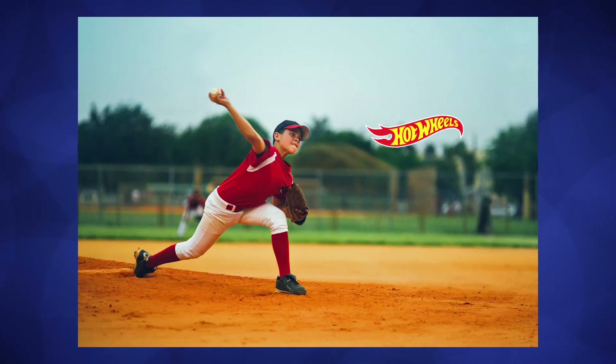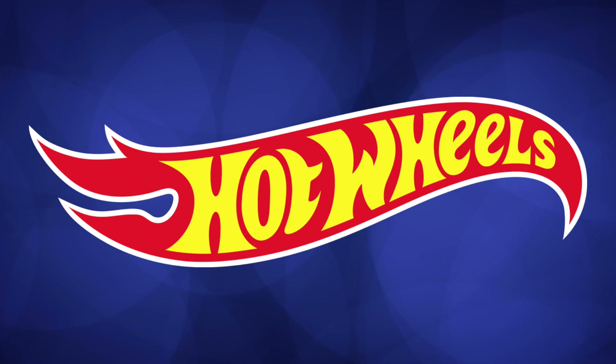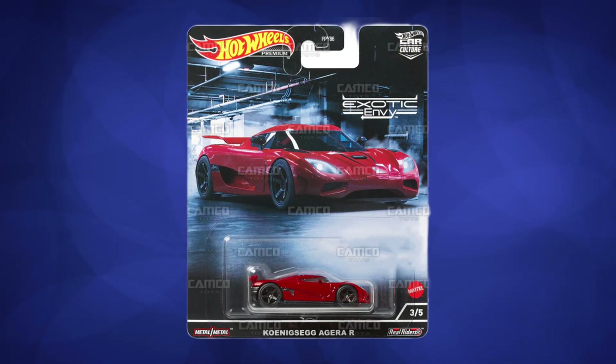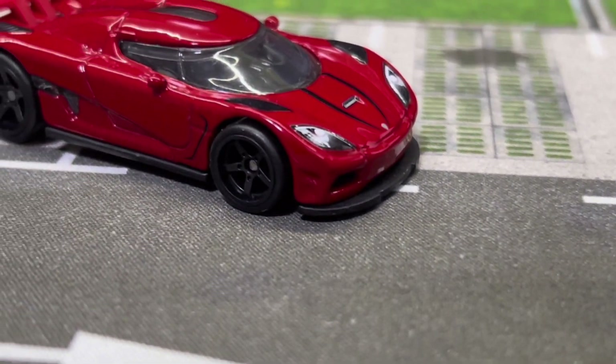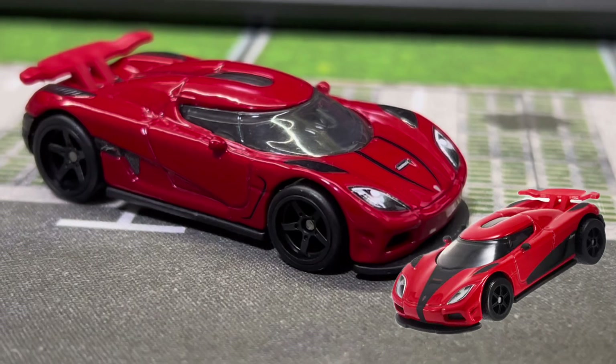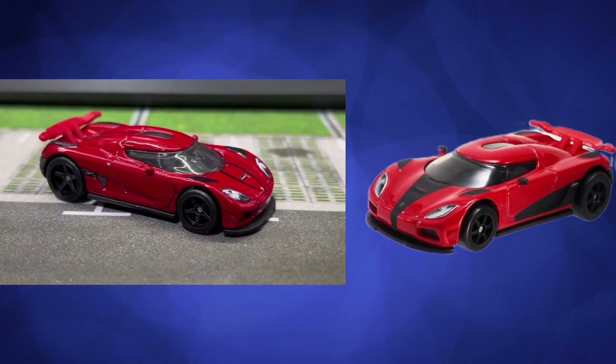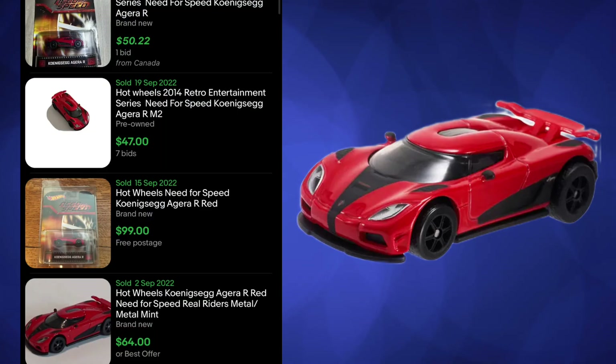What's funny is the curveball Hot Wheels threw at collectors this year — they actually released another Aguera R casting and it was red. Not only that, it also had black wheels and black accents, just like the Need for Speed version released back in 2014. It's hilarious because both cars look practically the same, but the Need for Speed version is way, way more expensive.